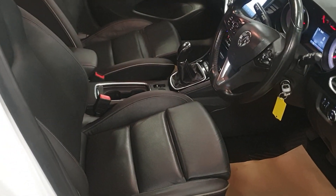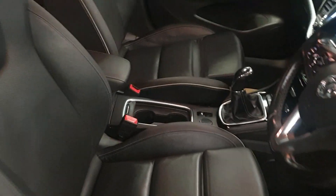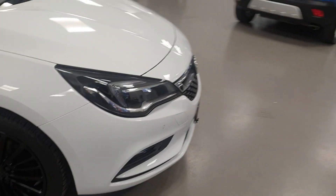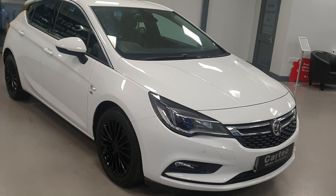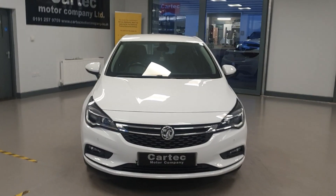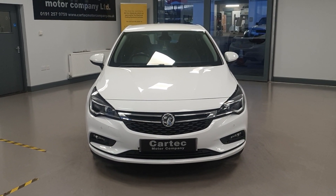Absolutely superb in the white with the glossy black alloy wheels, full leather interior, and a cracking spec. We do take part exchange as well and can arrange finance, so if you'd like a quotation on that please do get in touch. Absolutely superb Astra Elite Nav — speak to you soon, thanks.